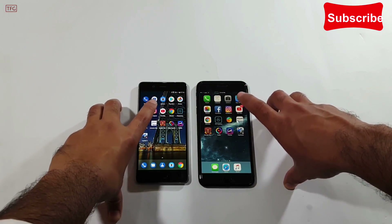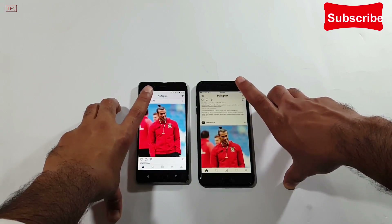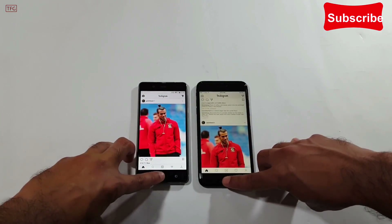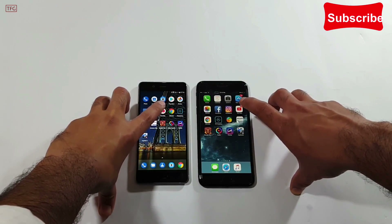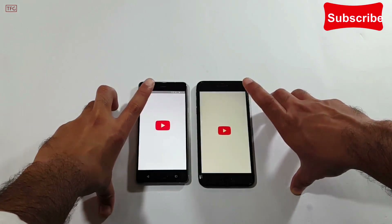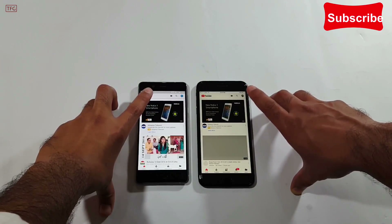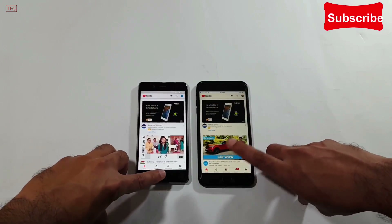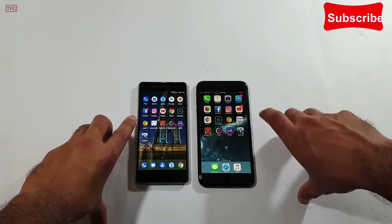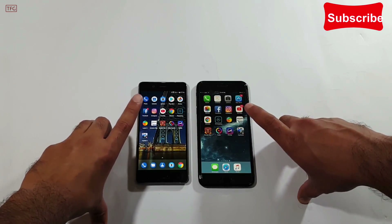Opening Instagram in 3, 2, 1 — it's the same on both devices. Moving to YouTube and opening it in 3, 2, 1 — it's almost the same, although a bit quicker on the Nokia 8. Overall, the Nokia 8 was outperforming the iPhone 7 Plus by opening Facebook, Instagram, and YouTube a bit quicker.